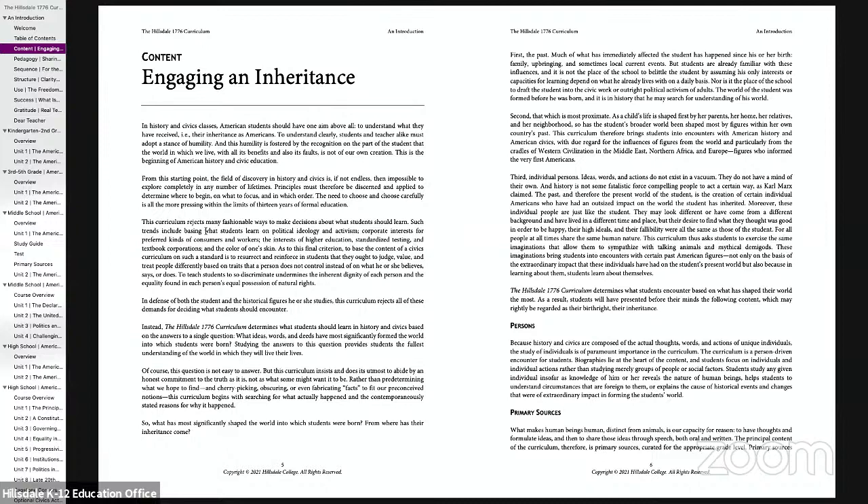This curriculum rejects all those. As Dr. O'Toole said, this isn't the direct opposite of a 1619 curriculum — not at all. We're focusing on what we think is true. The principle we apply is: what are the things that have most greatly impacted the world the student is going to live in? And that means there's a lot of good things in American history — good things present at the founding that endure over time. But it also means that the ways in which we have failed as a country are taught, and taught honestly.